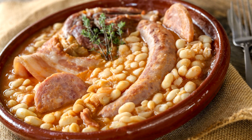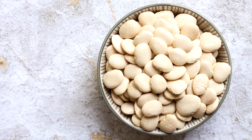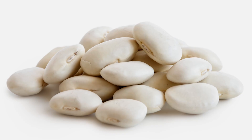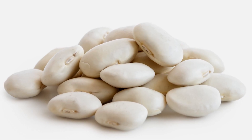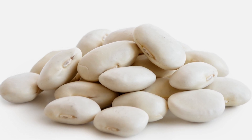Lima beans are also featured in cassoulet, which is a French bean and sausage stew. If you need a quick and easy way to work some lima beans into your next meal, just open a can, rinse them, and mash them with a fork. Add salt and pepper to taste, and spread the mixture on toast for a hummus-like treat.